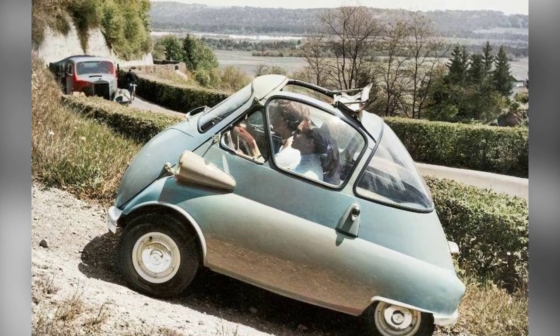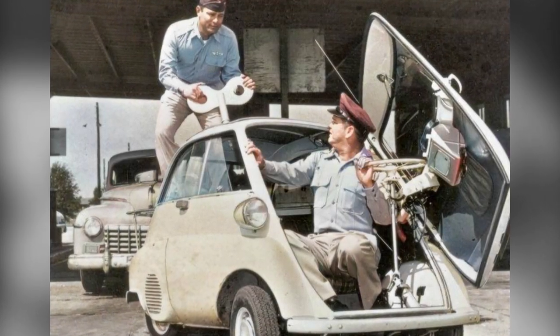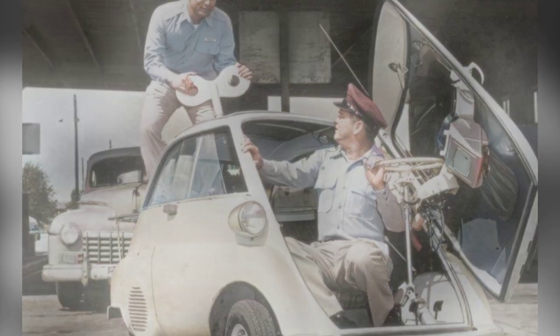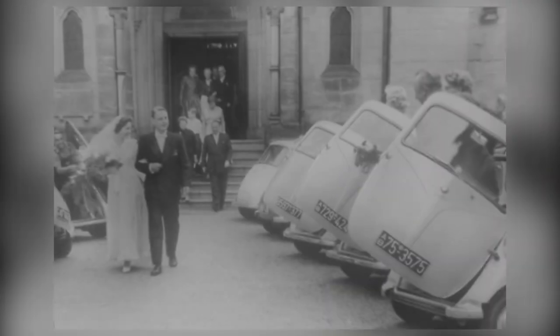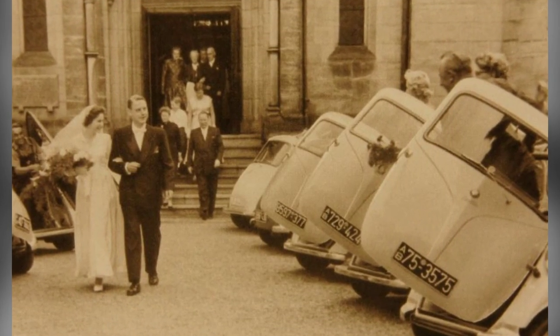Manufactured by the Italian firm ISO Spa, the Assetta quickly became known for its unique design. With its small size — measuring only 2.29 meters long and 1.37 meters wide — and its distinctive egg-shaped body, the Assetta turned heads wherever it went.